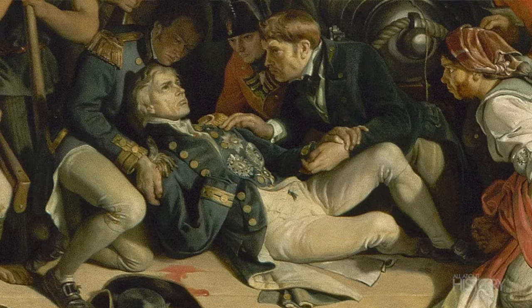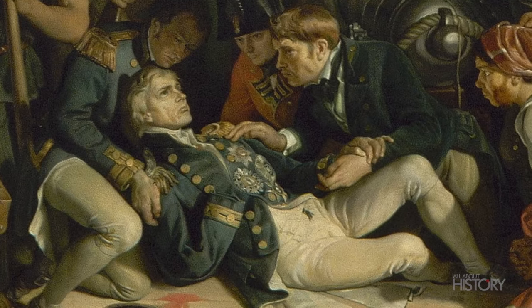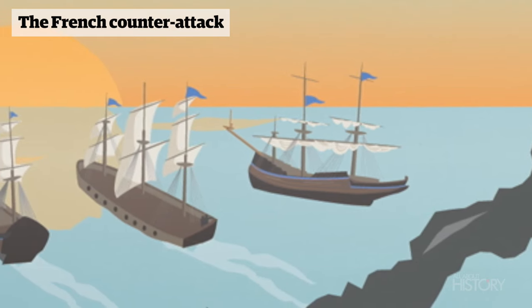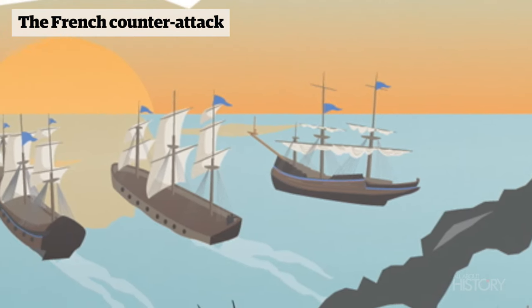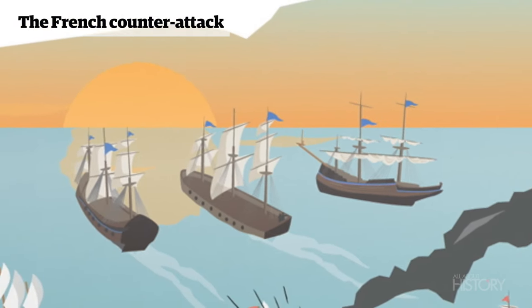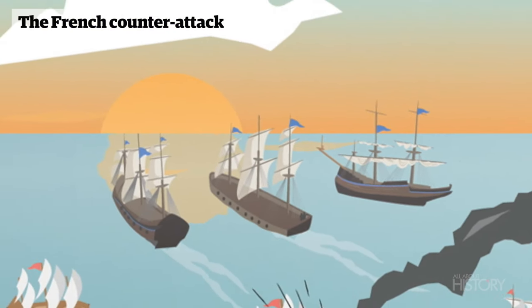Critically wounded and in extreme pain, the Admiral is taken below deck. Returning belatedly to the battle, the French lead squadron threatens to break the attack, but a British group forms up in line to divert them. The relentless broadsides smash the French ships and they are forced to change course away from the thick of the battle.